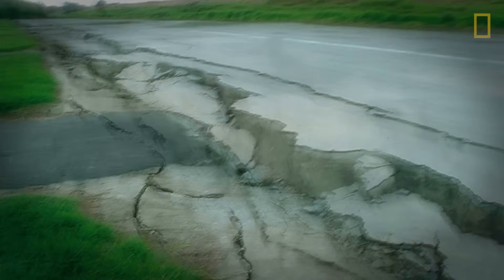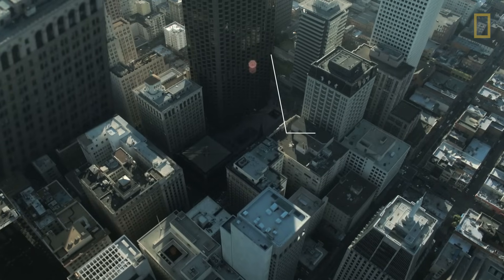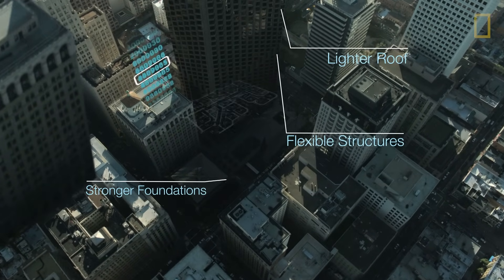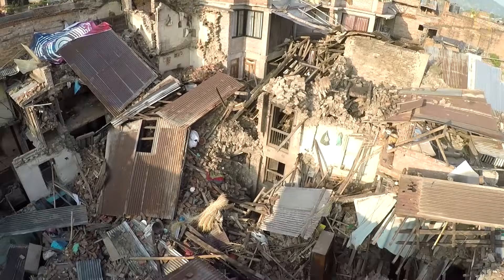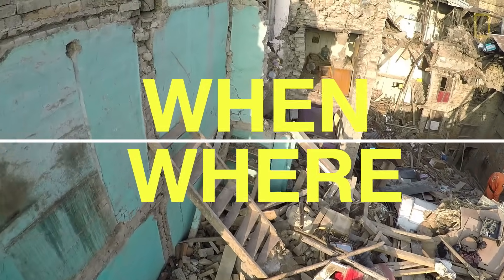The fact is, the Earth's crust is restless and always on the move. We can't see earthquakes coming, but we can prepare for them. Engineers are now designing stronger buildings resilient enough to survive a direct hit. Scientists are crunching data to project the power of future quakes, and anticipate when and where they can strike next.